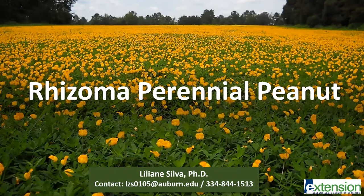Welcome! My name is Lydian Silva and I'm a postdoctoral research fellow at the Animal Science Department at Auburn University. On this webinar, I'll be talking about rhizoma perennial peanut.